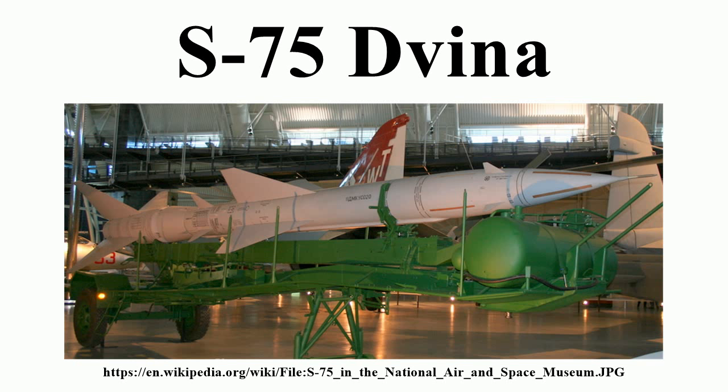North Vietnamese forces used the S-75 extensively during the Vietnam War to defend Hanoi and Haiphong. It has also been locally produced in the People's Republic of China using the names HQ-1 and HQ-2.